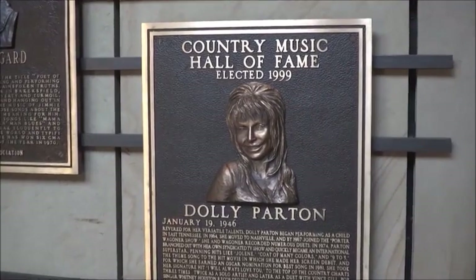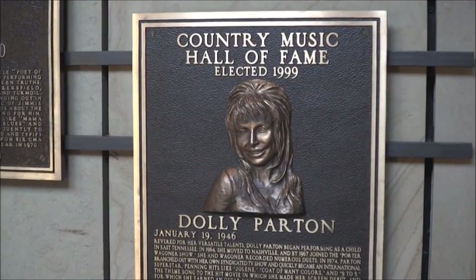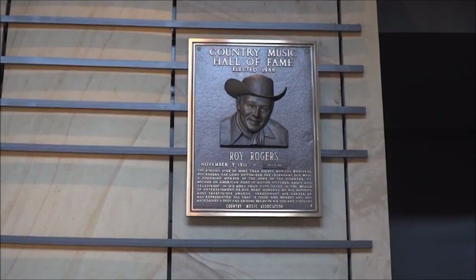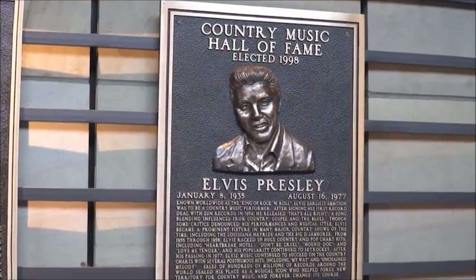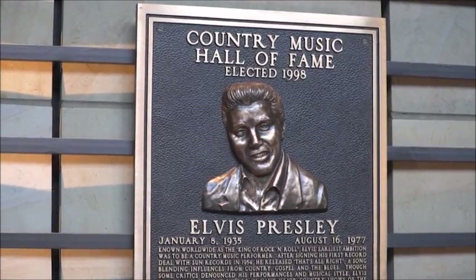We have someone like Dolly Parton, who everyone knows and loves — a beautiful singer, songwriter, vocalist, and star. And you'll have someone like Roy Rogers, who was inducted twice, as a member of the Sons of the Pioneers and as a solo artist — he's the only person to be inducted twice. Elvis Presley is a Country Music Hall of Famer and a Rock and Roll Hall of Famer, so we have some that are both.